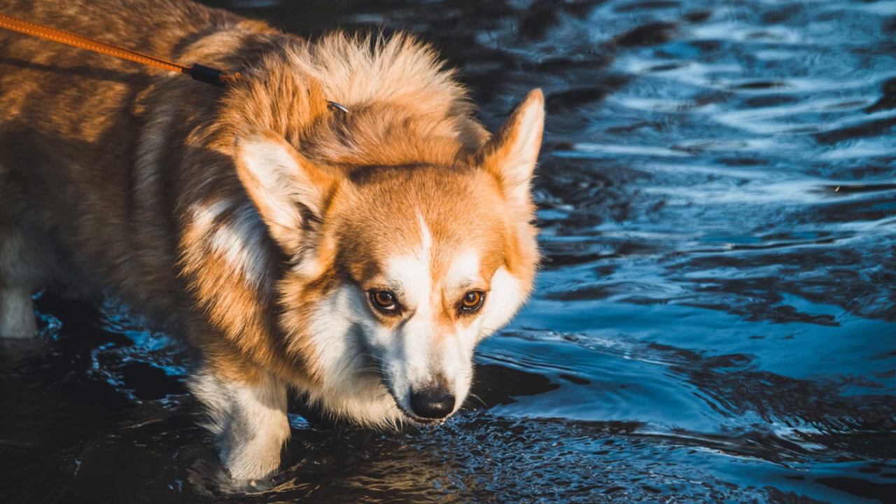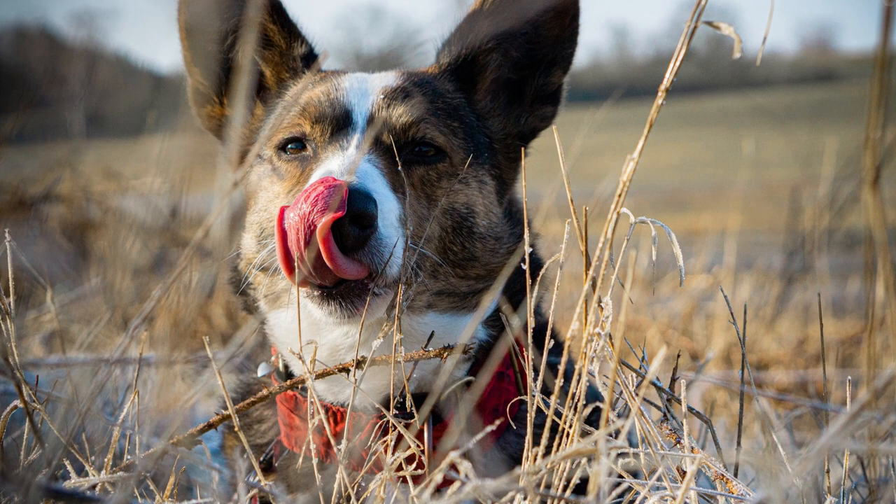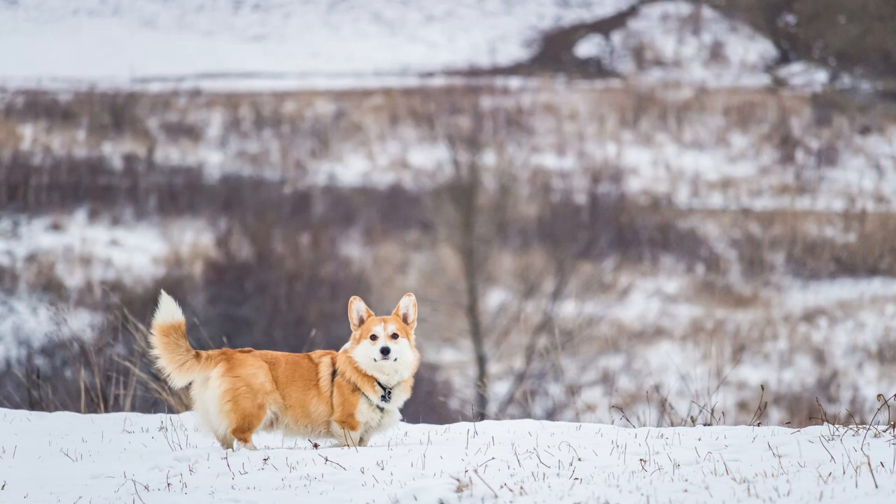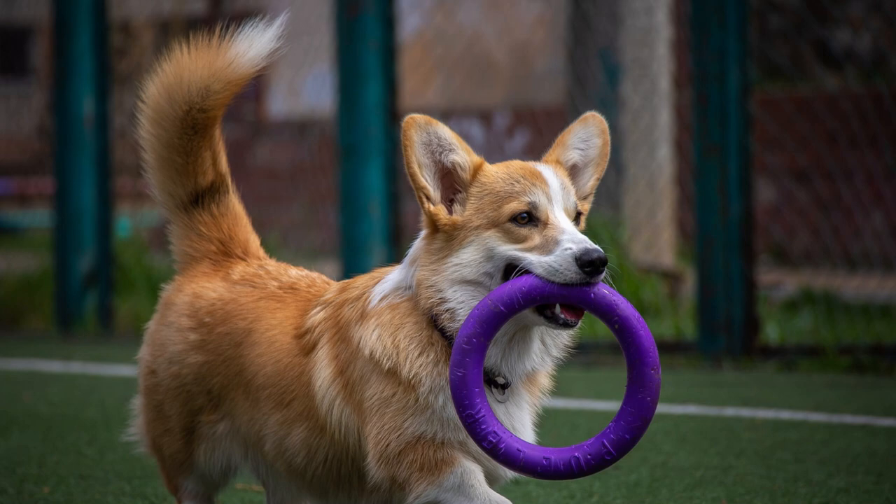One of the main differences is in their ears. While the Cardigan has large, erect ears, the Pembroke has smaller, more rounded ears, sometimes slightly tilted forward. Another physical difference is the tail. The Pembroke typically has a naturally short or absent tail, while the Cardigan has a long, thick tail, similar to that of a fox.